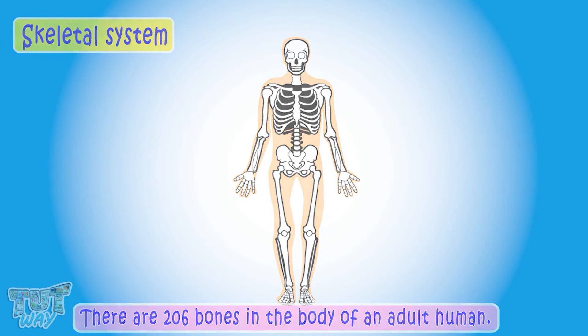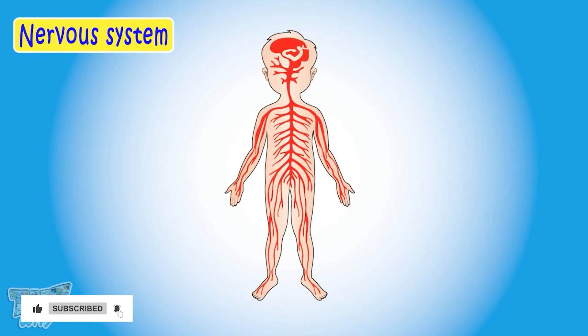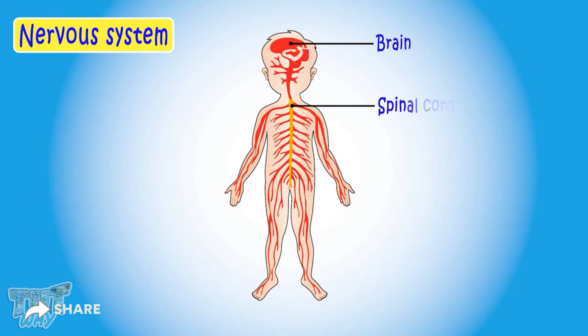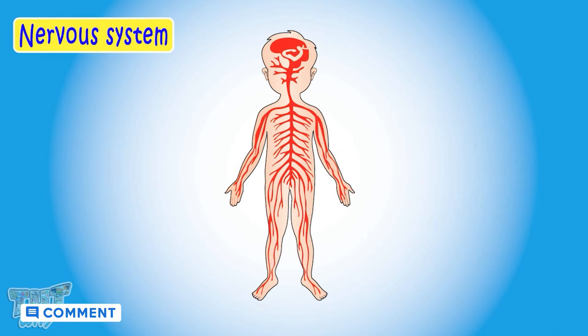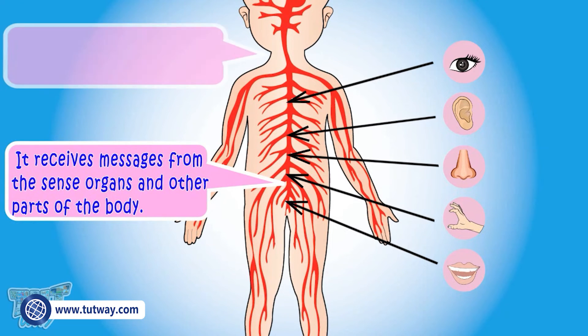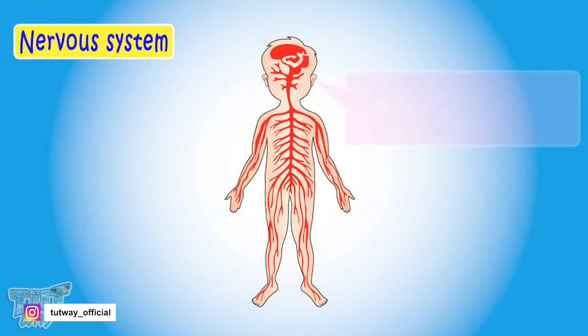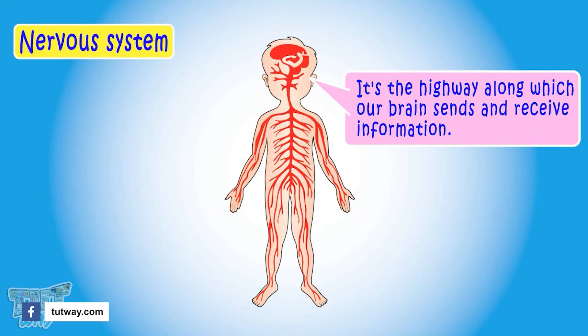Now let's learn about the nervous system. The nervous system consists of the brain, spinal cord, and different types of nerves. It receives messages from the sense organs and other parts of the body and sends orders for action. The nervous system is a highway along which your brain sends and receives information about what is happening in the body and around it.